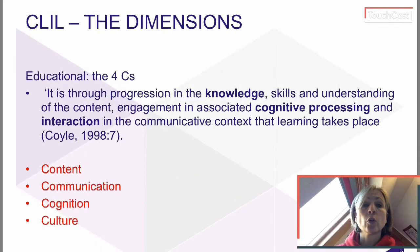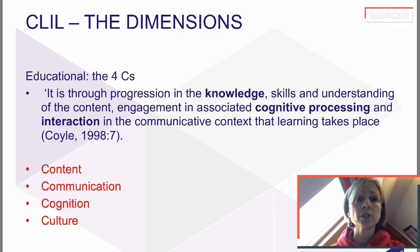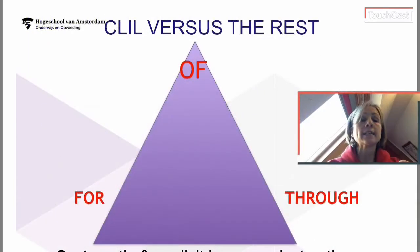Here you see the four Cs: content, communication, cognition and culture. The fourth C is sometimes referred to as citizenship or community. Content is the subject matter, communication is obviously the language learning and use, cognition is the learning and thinking process, and culture is about developing intercultural understanding and global citizenship. These together are the four aspects which must be in CLIL classes. Cooperative learning is vital to CLIL, as is the zone of proximal development, so CLIL does not exclude things you may already have learned about good education — rather, it takes them on board and adds to them.